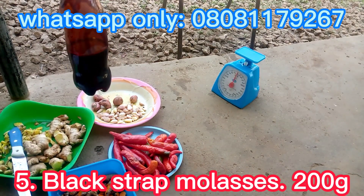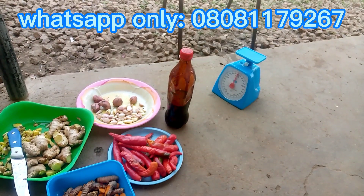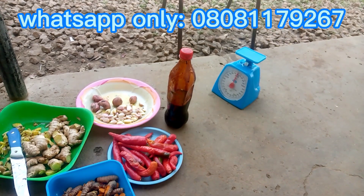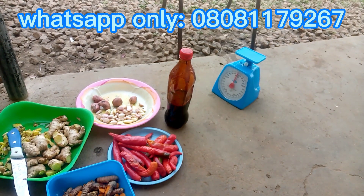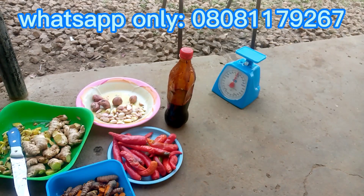Now, this is our molasses. We'll be adding 200 ml of molasses. Molasses is highly rich in calcium, magnesium, and potassium. It aids in building muscles and heart health in poultry birds. Apart from its preservative property, it helps in building muscles. Let's go for the formulation — let's blend all our ingredients together.